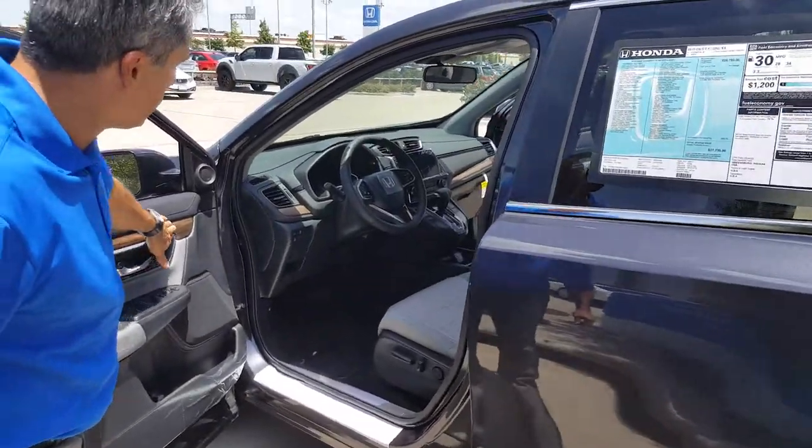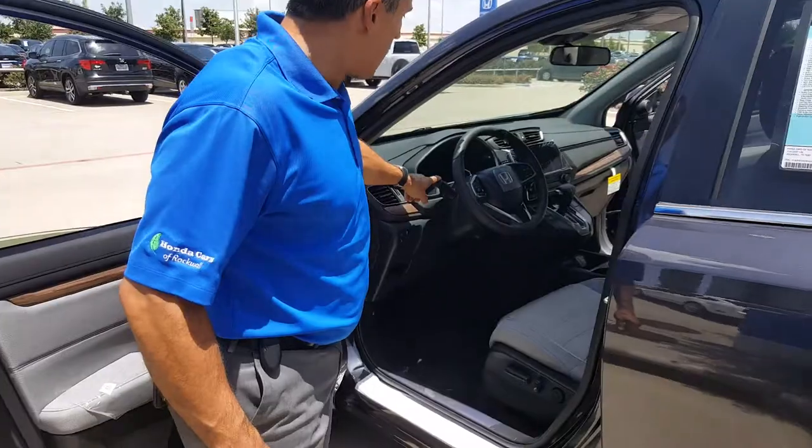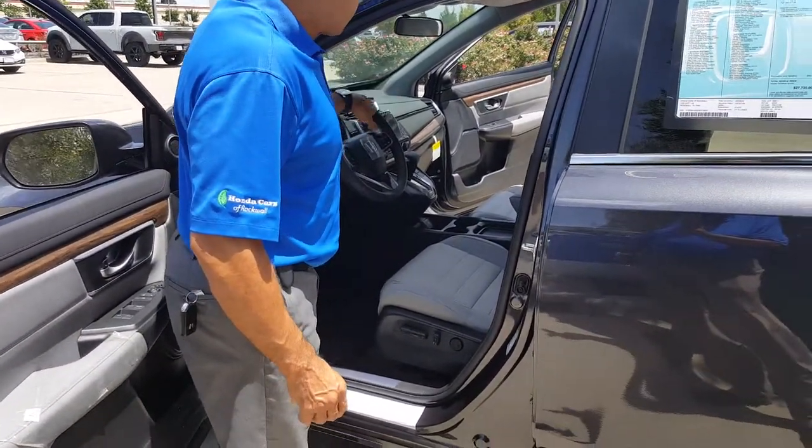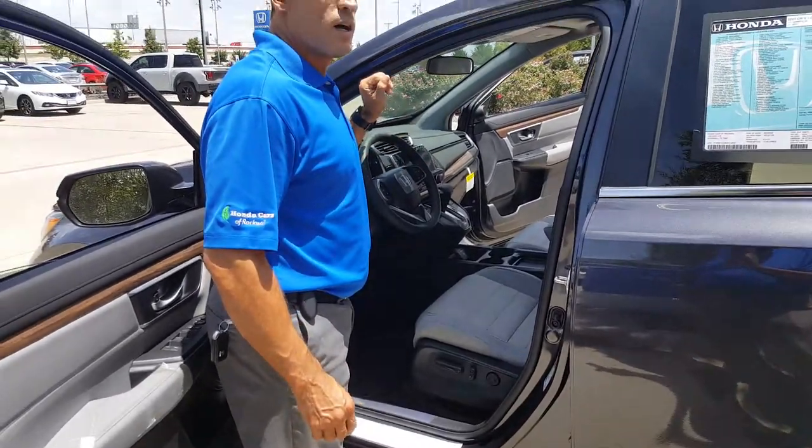You get the upgraded radio, wood grain trim, daytime running lights with fog lights, integrated Bluetooth with audio controls, and an eight inch screen monitor.